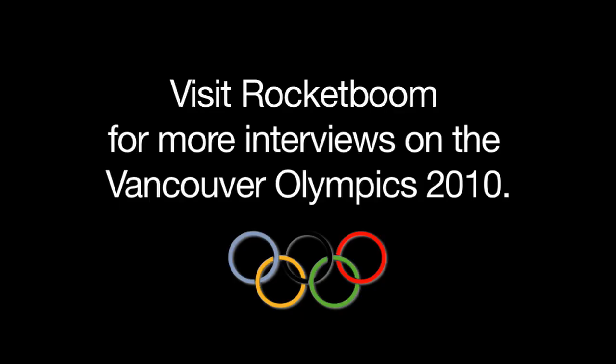We're looking forward to seeing you speeding down the track. Thank you very much for talking to us. Thank you. I'm Ellen Morton, and you've been watching Rocket Boom.